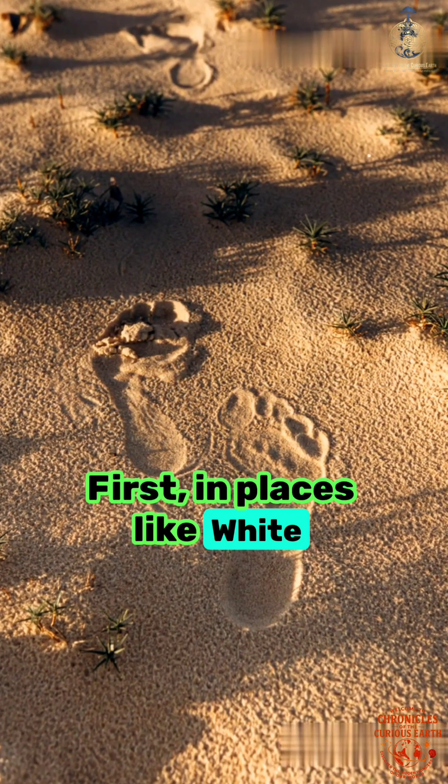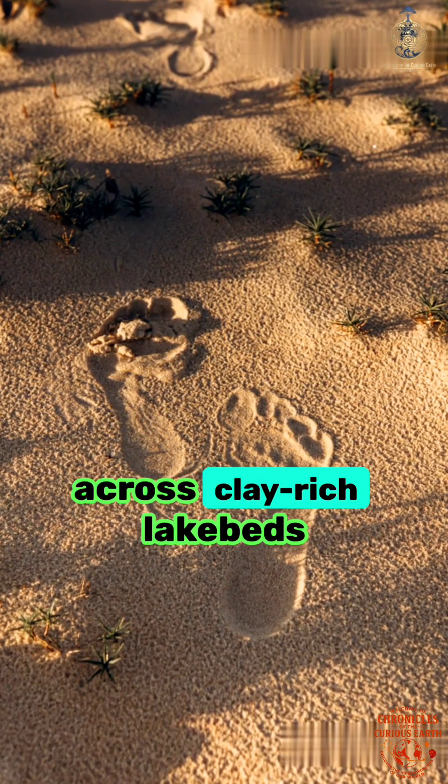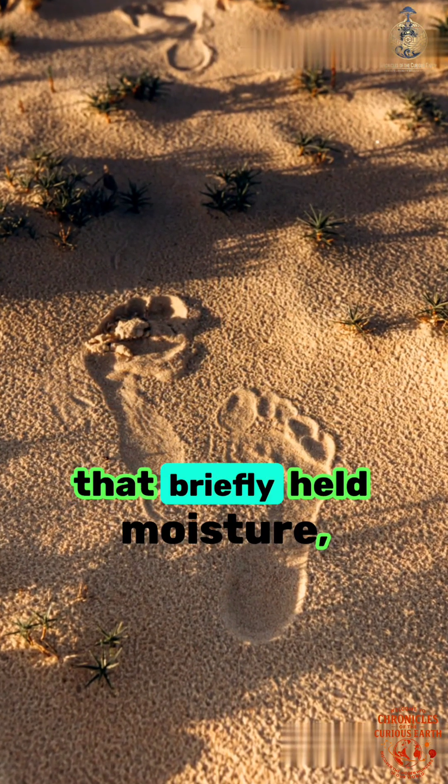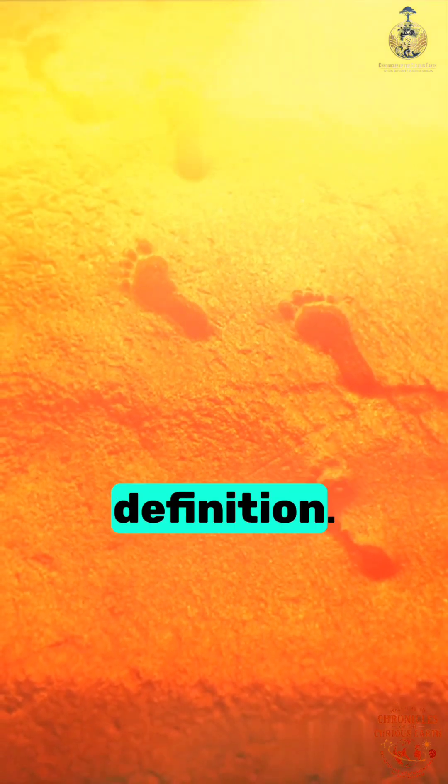First, in places like White Sands in New Mexico, prehistoric humans walked across clay-rich lake beds that briefly held moisture, allowing footprints to sink deep with sharp definition.